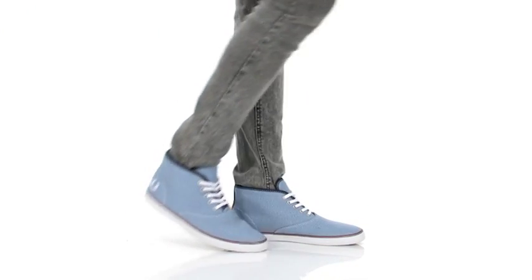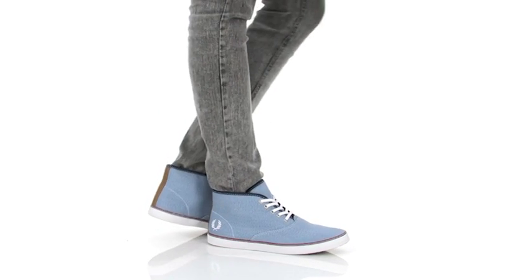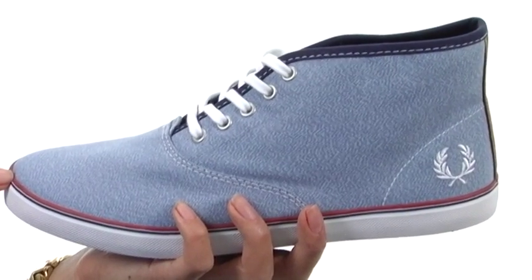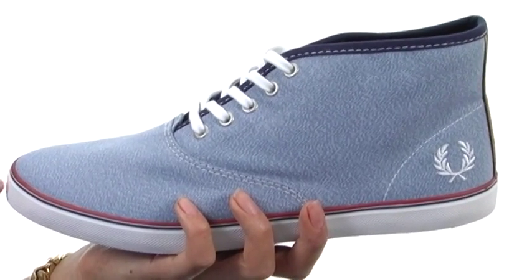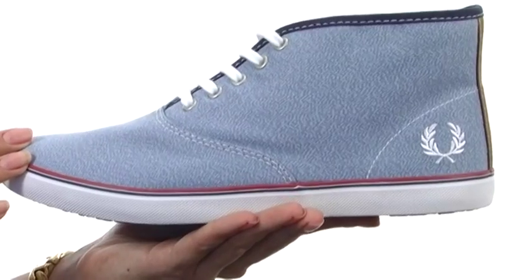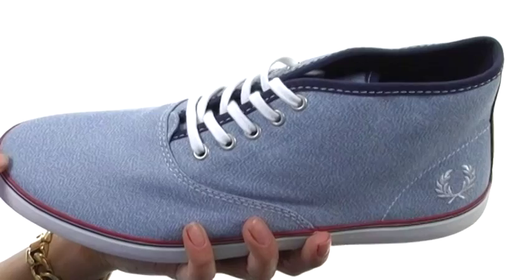Hi, I'm Yossi and I'm really excited to show you the Spriggans Twisted Chambray from Fred Perry. You're gonna love the lightweight comfort that these shoes have to offer. It has a soft fabric upper in this wonderful chambray that is so striking. It has a nice logo accent on the side with a traditional lace-up closure.